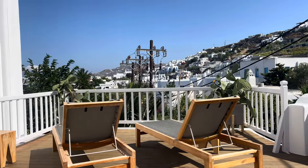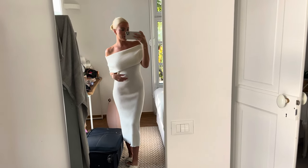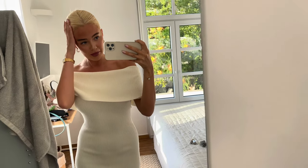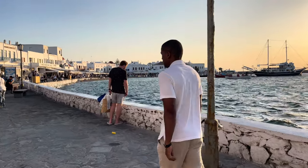Here is the first outfit — it's this dress from Shein, and then just slippers because we're gonna walk a lot. I just put my hair up. Now here is the old town of Mykonos.